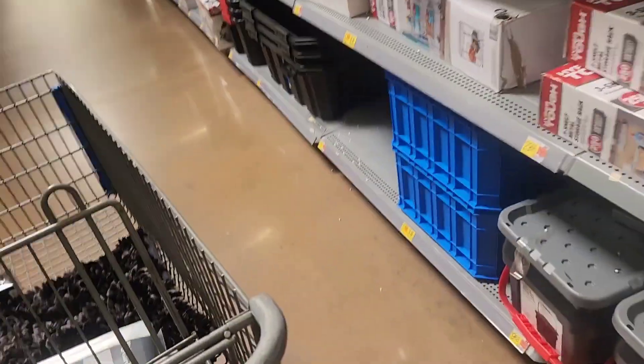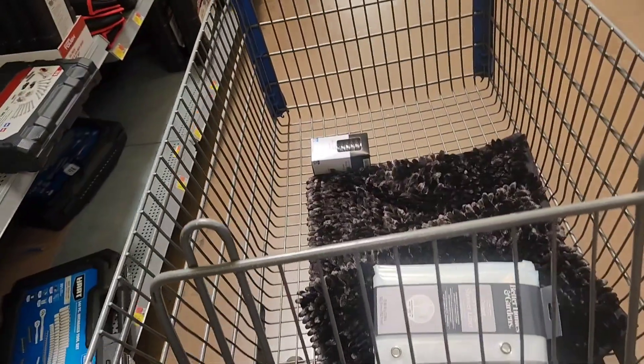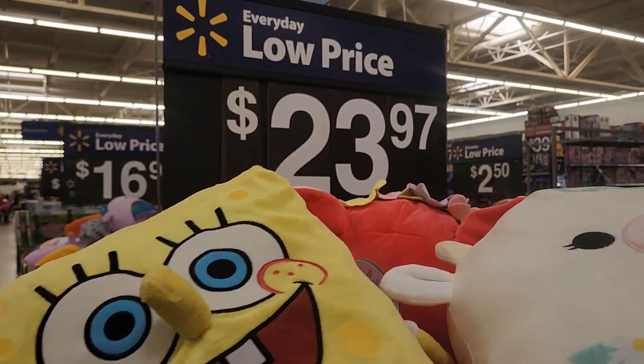You see how the back is all poking out? Yeah, I'm not going to waste my time with that. I'll just check another Walmart.